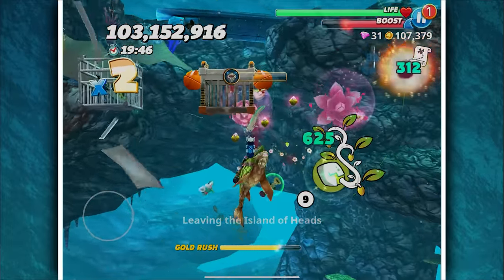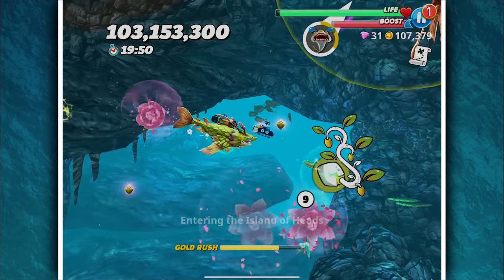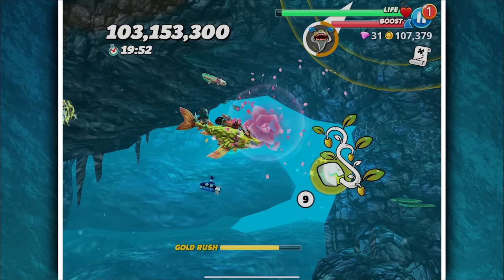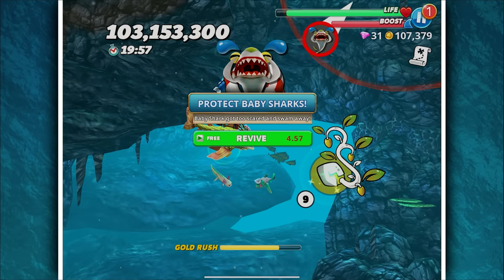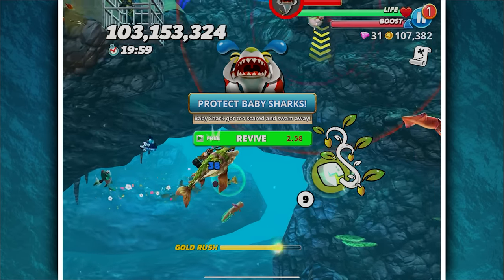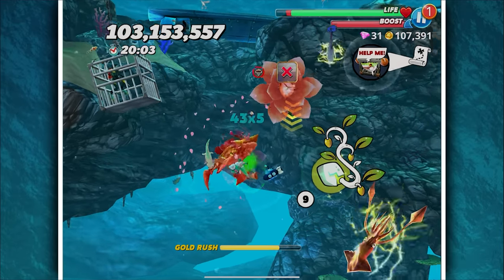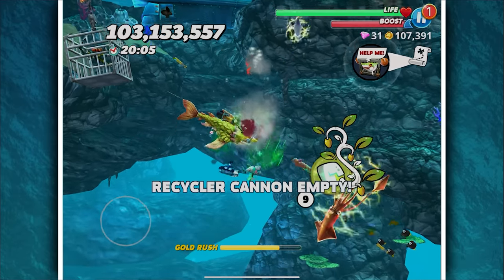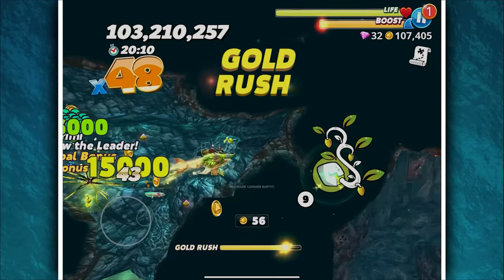We're going to see what happens to a baby shark when we just let it cry. I'm so sorry — look at it, it's got little cry eyes. Go on then — what happens? 'Protect the baby.' Is it going to revive? So does the baby just die? Poor baby. But then it doesn't really make much of a difference because we can just go to the next baby.